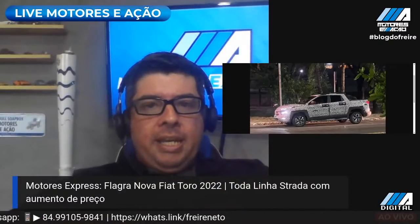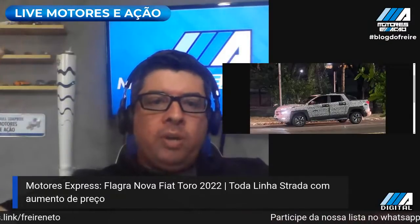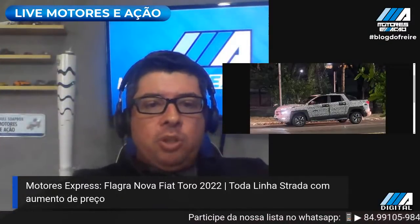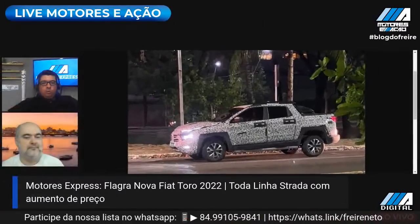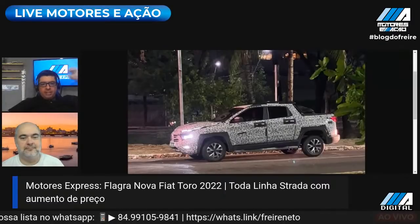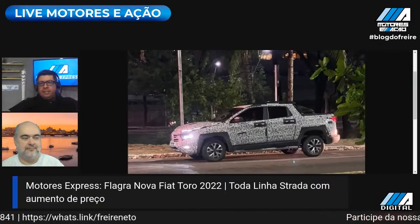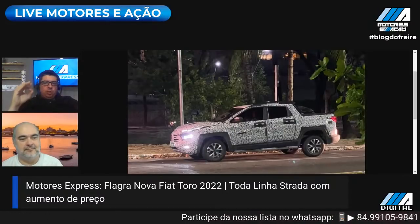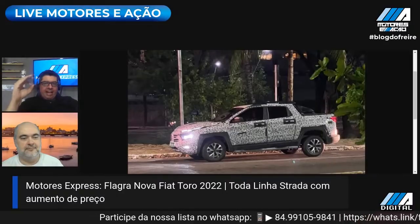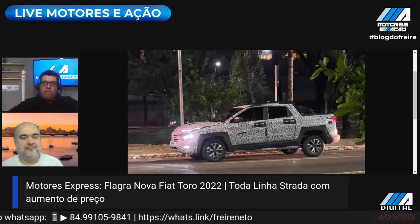Valeu meu velho, em breve vamos fazer uma live juntos aqui também, fazer umas produções em colaboração na Paraíba ou aqui no Rio Grande do Norte ou em qualquer lugar do Brasil. Valeu Vitão, muito obrigado por participar aqui comigo. Trouxe meu consultor, mestre Edivar Sousa, porque o assunto promete. Grande Edivar, boa tarde. Fiat Toro 22, flagrada e registrada pelas ruas e pelas garagens de João Pessoa.